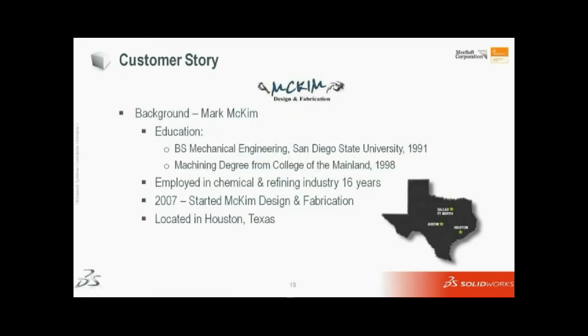I'm Mark McKim, owner of McKim Design and Fabrication. This is my contact information, so if you've got any questions, feel free to contact me. By education, I'm a mechanical engineer and I've also got a machining degree. Coming out of college, I spent 16 years in the chemical and refining industry as a maintenance and reliability engineer.